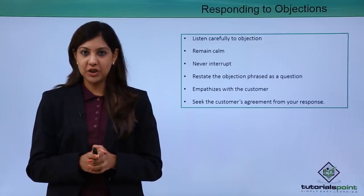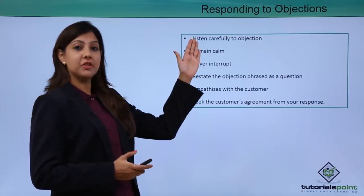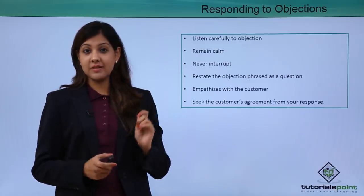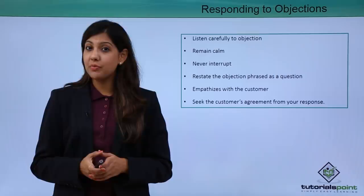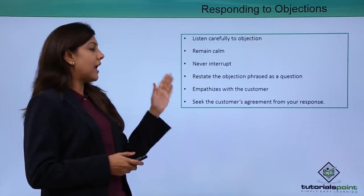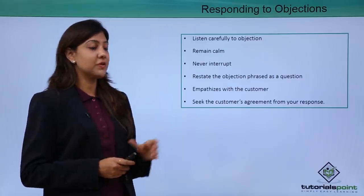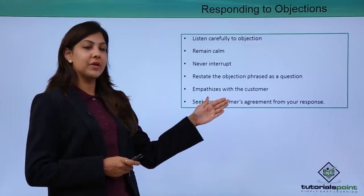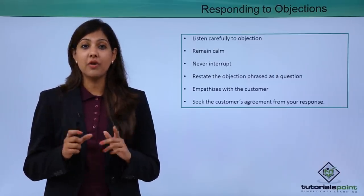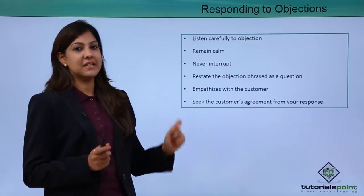To handle objections: first, carefully listen to the objection — do not get defensive. It's important to remain calm, do not lose your composure, and never interrupt when a customer is objecting. If they're objecting about the price, just listen out to them. Restate the objection as a question, and empathize with the customer — put yourself in their shoes and understand from their point of view. Seek the customer's agreement from your response. Objection handling is merely a question from the customer's side that needs an answer.